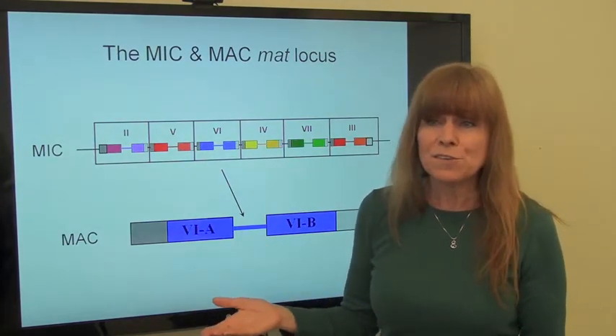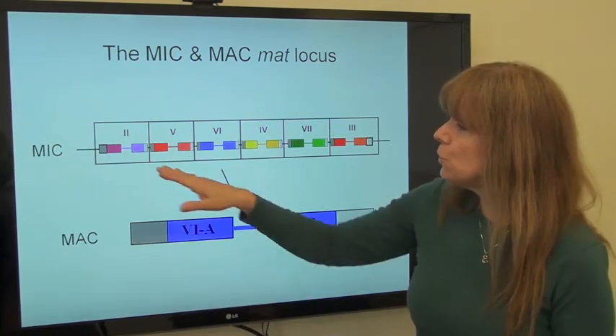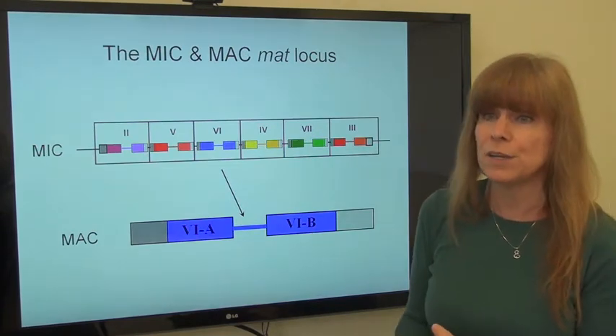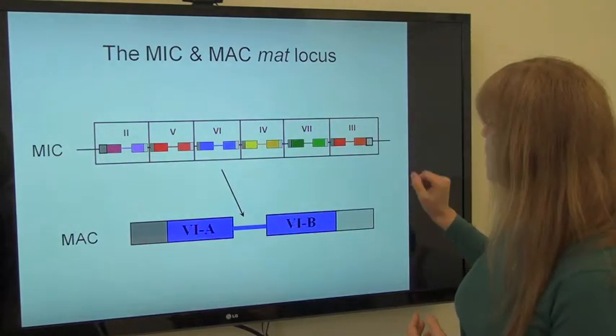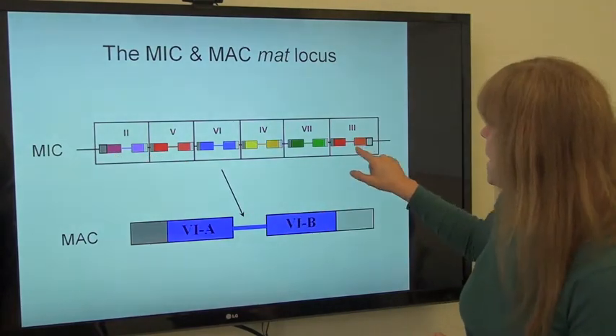That might not be quite so remarkable — you might have expected something like that. But when you look at these gene pairs in detail, you see that there are only two complete genes out of this entire set. The ones at each end have the complete gene for the first gene, the A gene, and the last gene, the B gene.